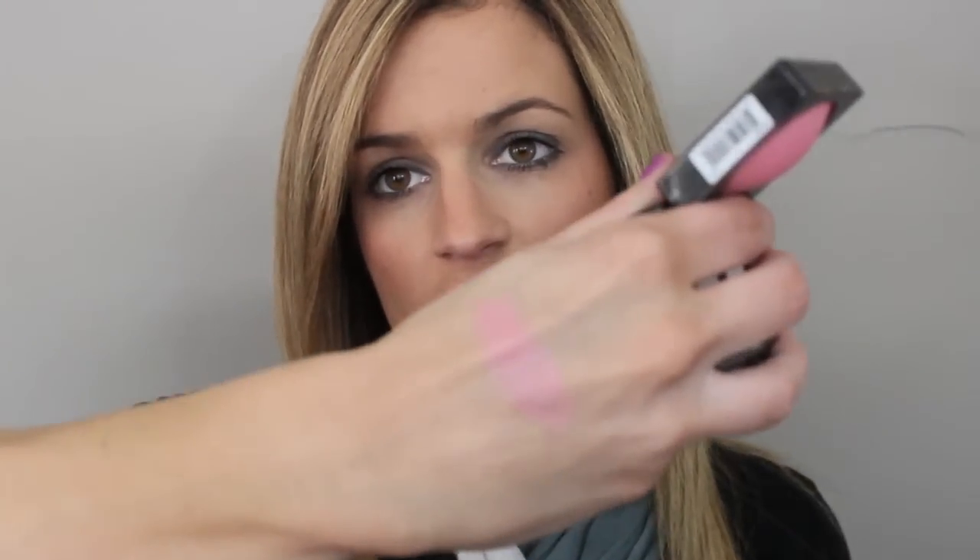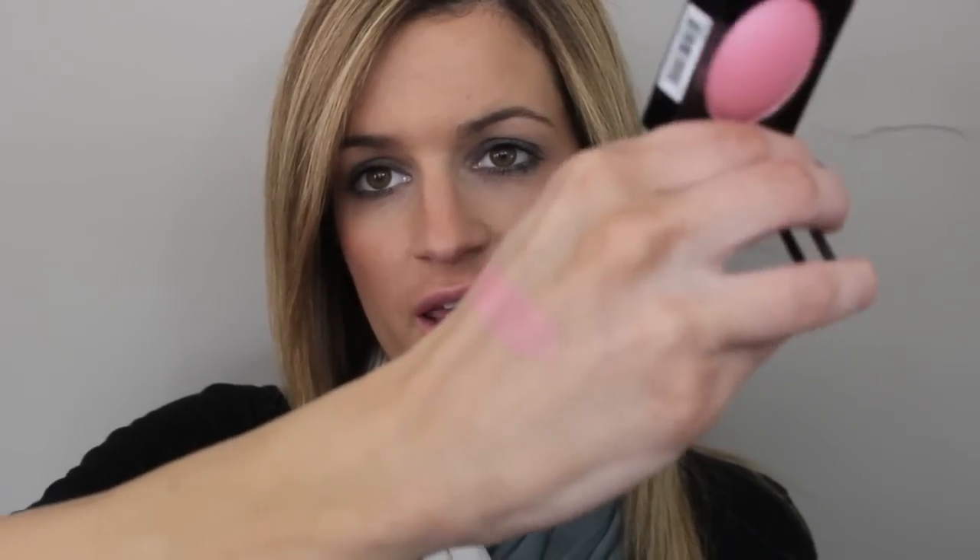The next blush I picked up was Spanish Rose, and this is just a nice pink shade. This one's pretty — seems a little bit chalky, but very pretty. So I picked this up.